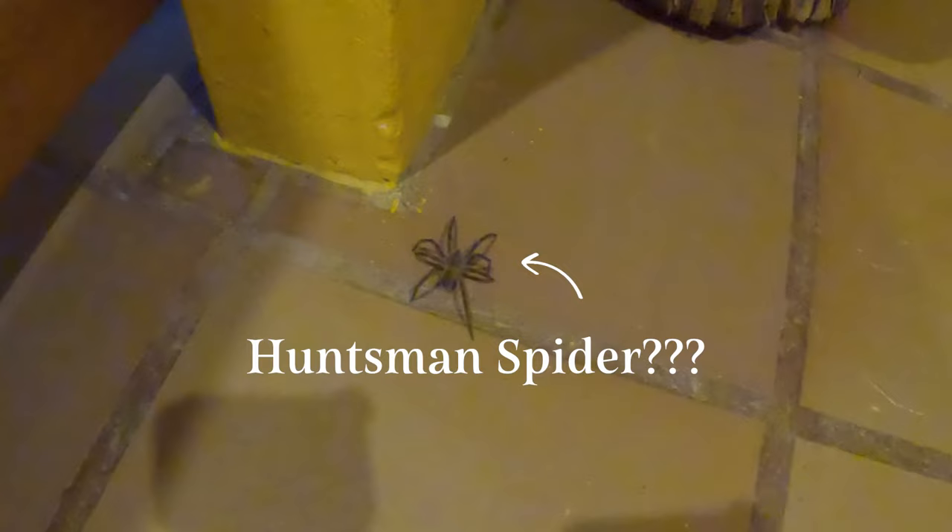Just in case you weren't impressed by the previous snake, here's a monstrous spider to haunt your dreams. I think this was either a huntsman spider or some sort of tarantula, but either way I did not sleep much this night.